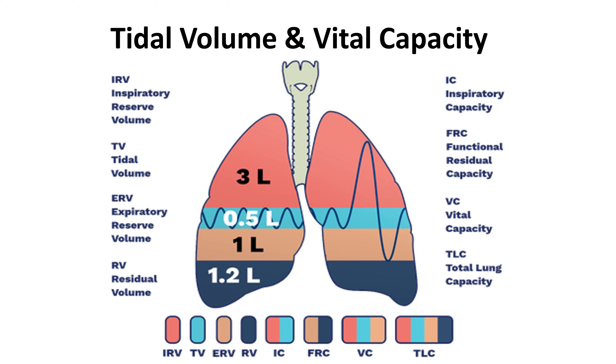Understanding these terms is essential for assessing lung function and respiratory mechanics in various physiological and pathological conditions. These lung capacities play a crucial role in maintaining efficient gas exchange and respiratory functioning. Just remember what they all stand for and how to calculate each one. The color-coded picture makes it easy — take a screenshot so you can see all the colors corresponding to each volume and capacity.